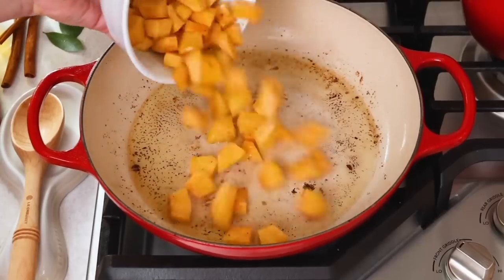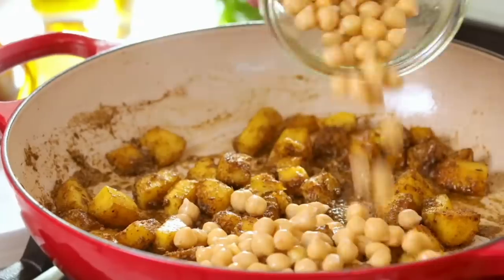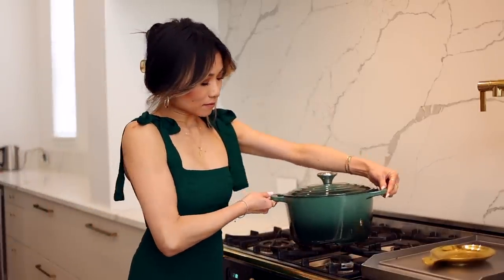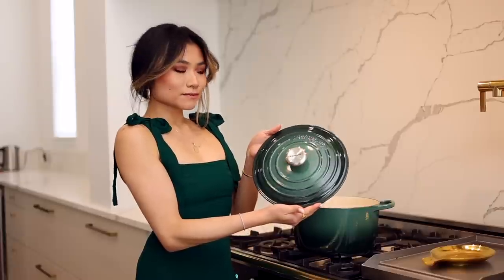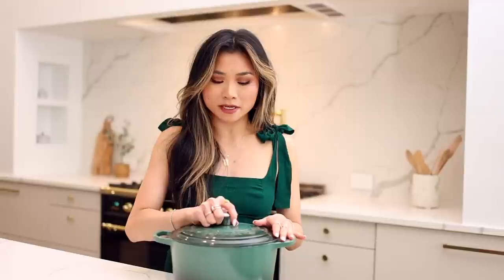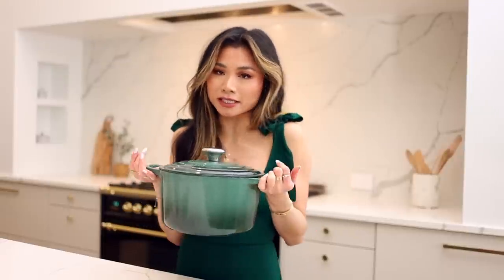You can put stews in here, you can braise things, you can brown things. In terms of the winter holiday spirit, opening this up and having a hot stew in here — there is nothing that feels more at home. Le Creuset is great, and Macy's is a really great resource for a lot of the Le Creuset sizes and color options. Any homemaker, any chef, any family would definitely get so much use out of this, and the enameled cast iron is really high quality and will last you a lifetime.